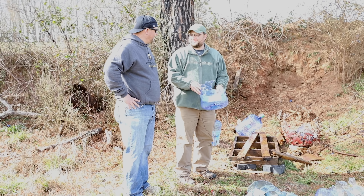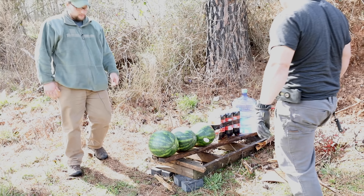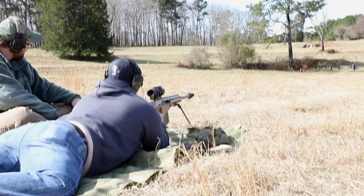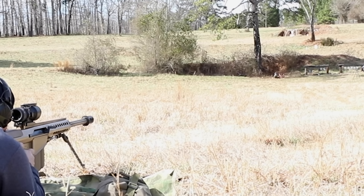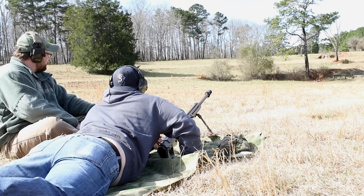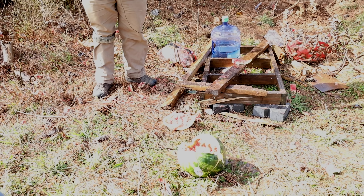Why don't we try a few watermelons? Sounds good — let's do it. We're going to take a ball round. Why don't you pop a round through that and see what happens? Make some salad — fruit salad. A little bit of diabetes mixed in there. Oh yeah, you nailed it! I think you got the sodas and everything. That water jug looks like it just got pushed back. That's quite the canoe it made — it went all the way through.